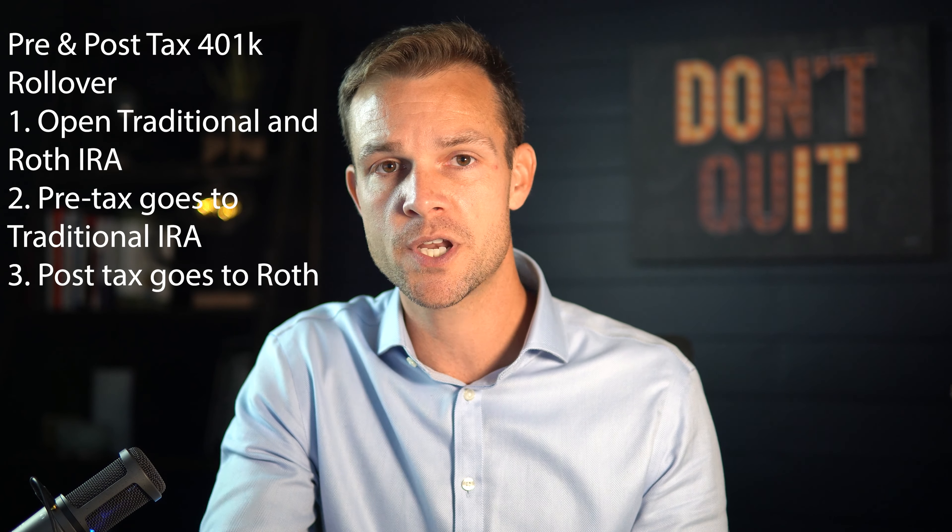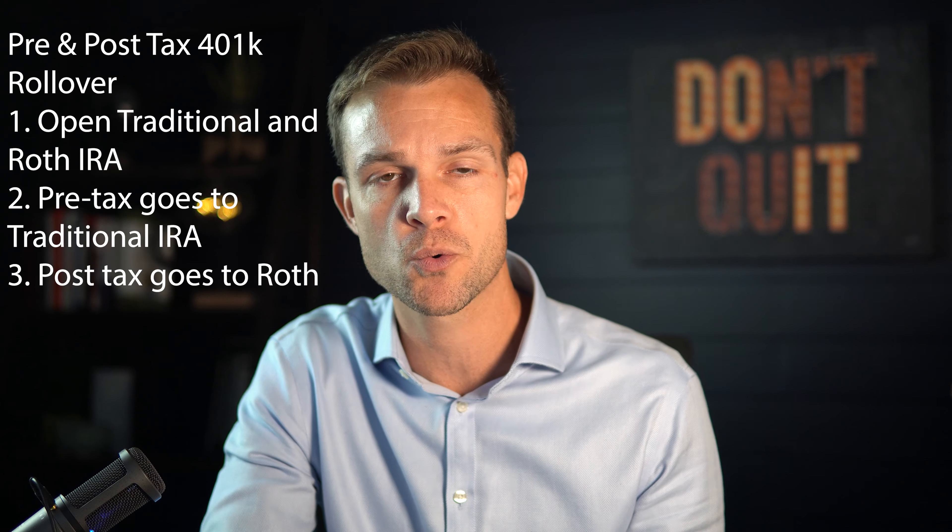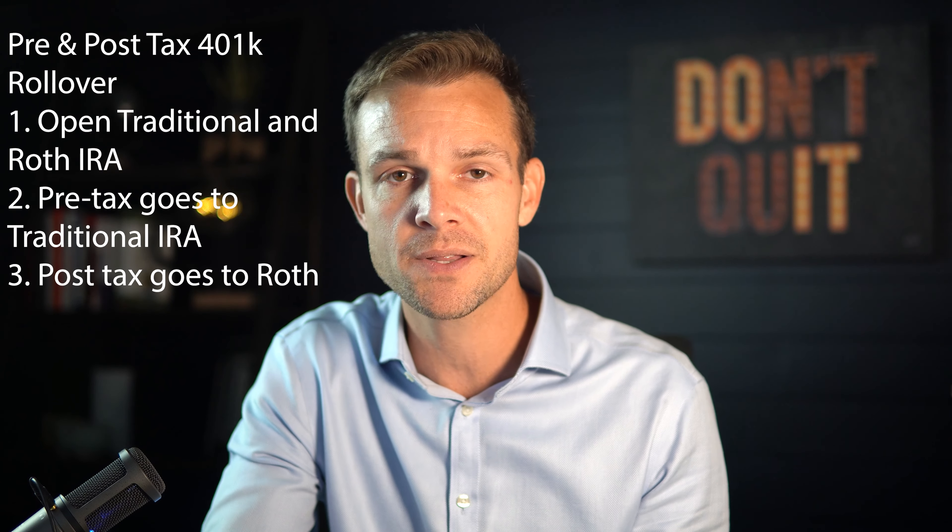The issue is that about everyone I have helped with this process has both pre-tax 401k contributions, and some also have Roth after-tax contributions. To handle an account that has both pre-tax and after-tax, the cleanest way to do it is to open a traditional IRA to roll the pre-tax money and a Roth IRA to roll the after-tax money. This allows you to keep the rollovers clean by keeping the pre-tax and after-tax money separate.